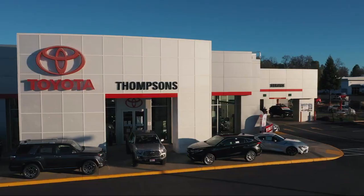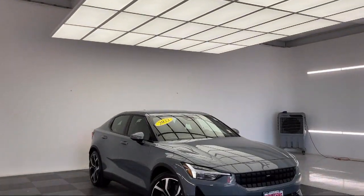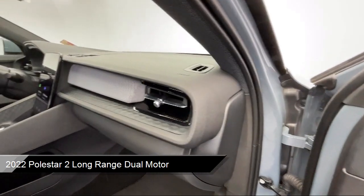Welcome to Thompson's Toyota, and here's a look at another one of our great vehicles for sale. It comes equipped with smart device integration, navigation, and rain-sensitive windshield wipers.